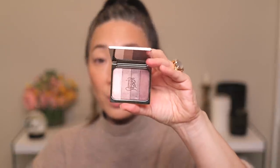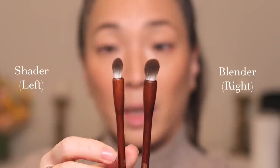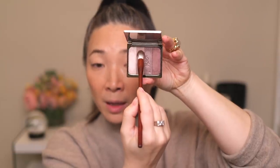I'll use the first quad I swatched — it seems a little bit more daytime. I'm going to use the two eyeshadow brushes I got. I think one is a small blender and one is a big blender. I'm going to start with the bigger blender brush, going into the second shade. The brush fits width-wise right into the pan covering one shadow, and I'm just going to brush this all over the lid.